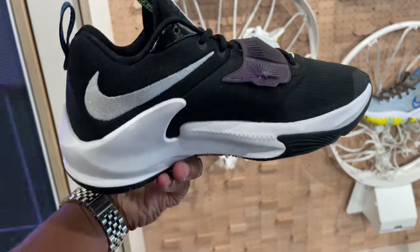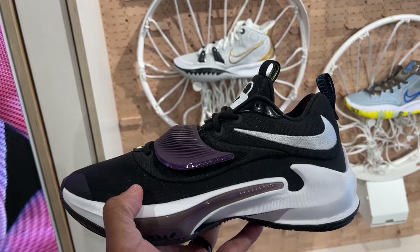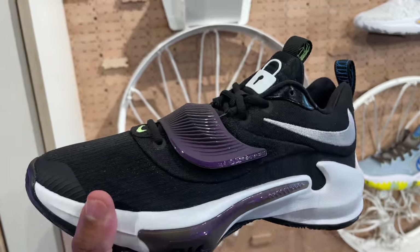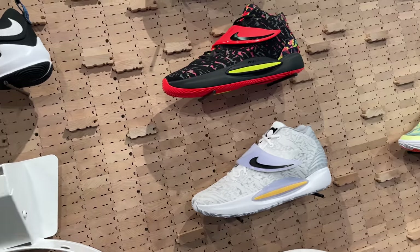I feel like the ones just came out within a year, but they got a strap on them now. And these are also very light. Price point is now $120 — I think it changed from $110, so it went up a tad bit. You got the KD 14s, they got a few pairs here. I like this colorway, and I like this colorway too.